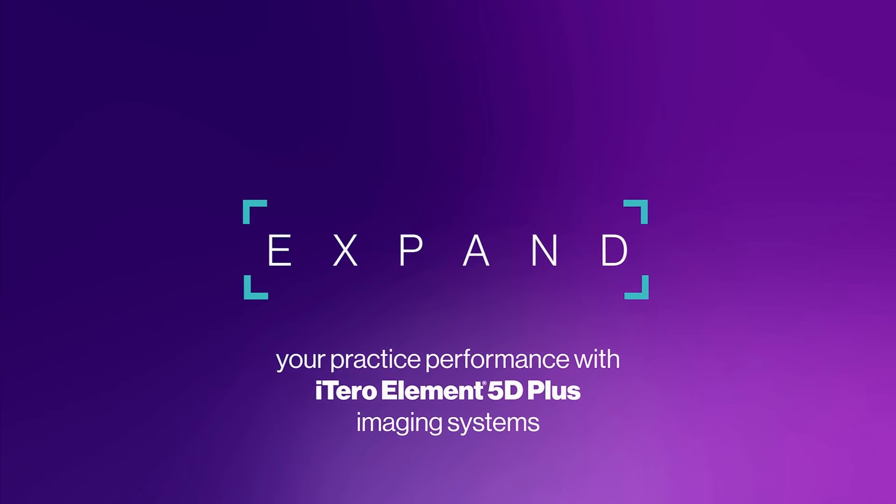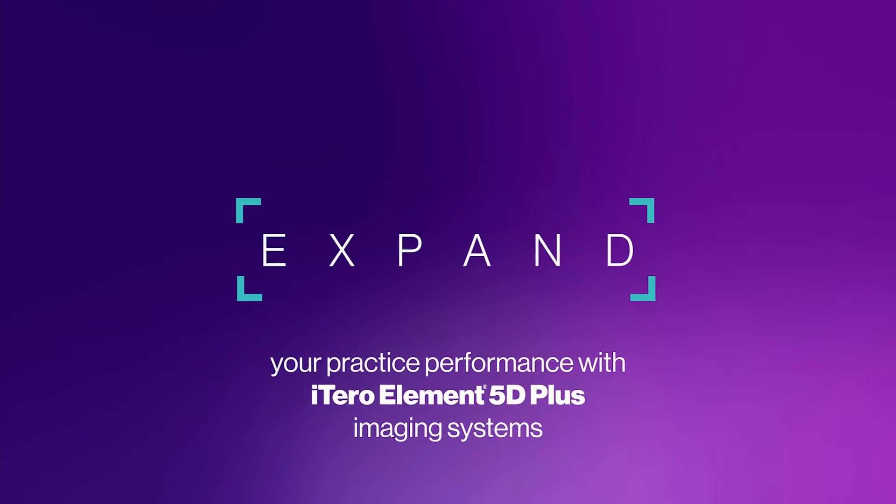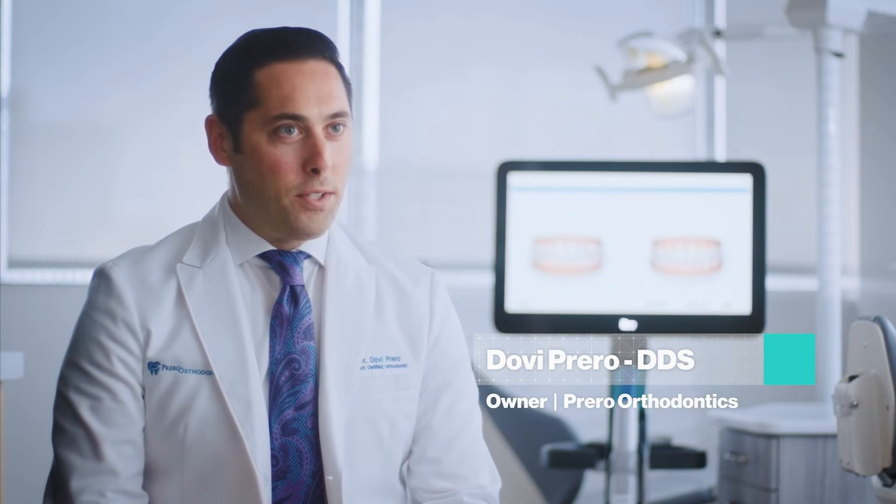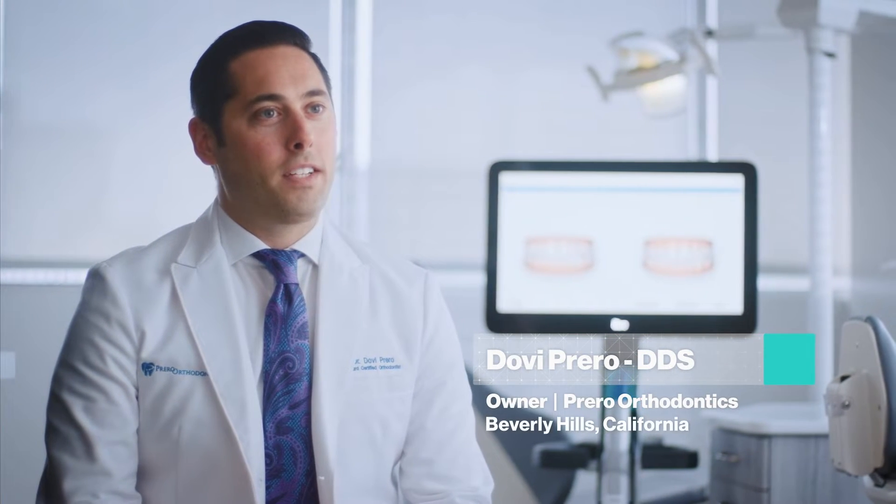Expand your practice performance with iTero Element 5D Plus Imaging Systems, the latest innovation in digital scanning technology. My name is Dovi Prero, I'm a board certified orthodontist right here in Beverly Hills, California.